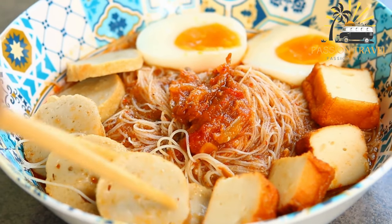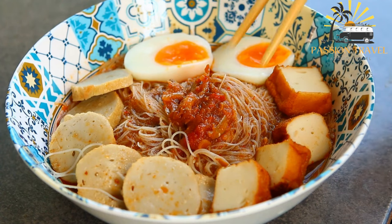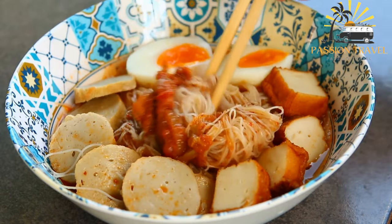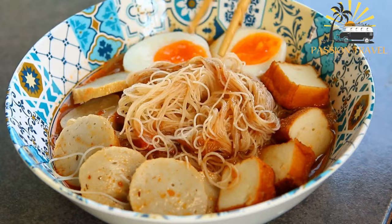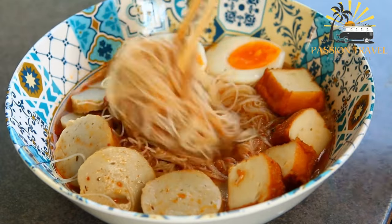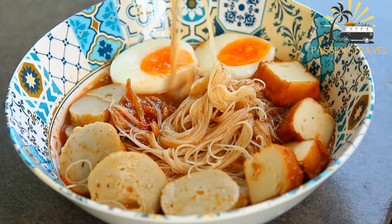It is a type of noodle dish that consists of springy yellow egg noodles, tossed in a flavorful sauce made with soy sauce, oyster sauce, and lard, and topped with slices of char siu, barbecued pork, minced pork, and fried shallots. Sometimes other ingredients like prawns or fish balls may also be added.